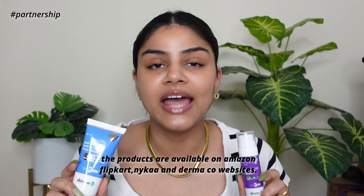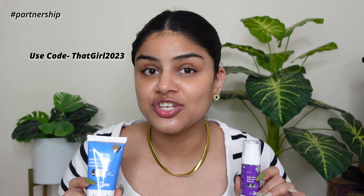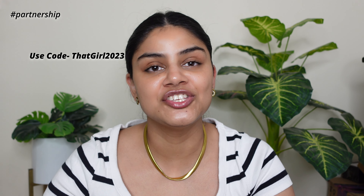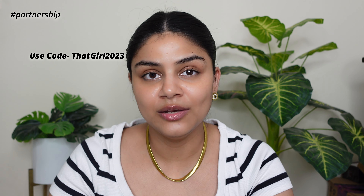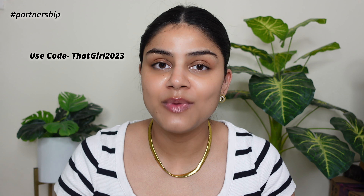These products are available on Amazon, Nykaa, Flipkart, and the Dermaco website. Use my coupon code in the description box to get an amazing discount. When you purchase from Dermaco, your order is linked to a child who is being helped — they've pledged to help 10,000+ students this year. All Dermaco products are fragrance-free, so it's a good cause plus great acne treatment.